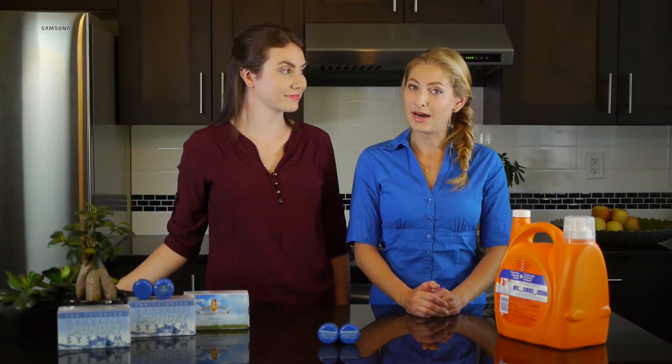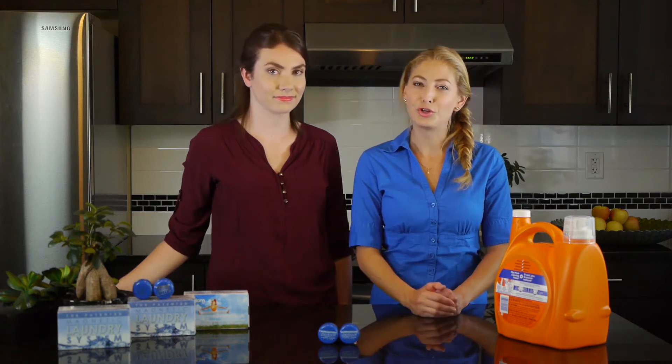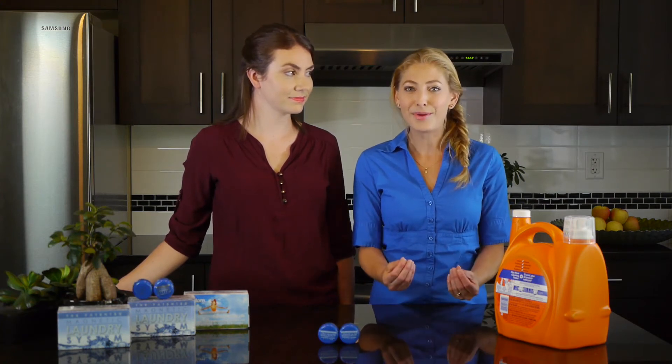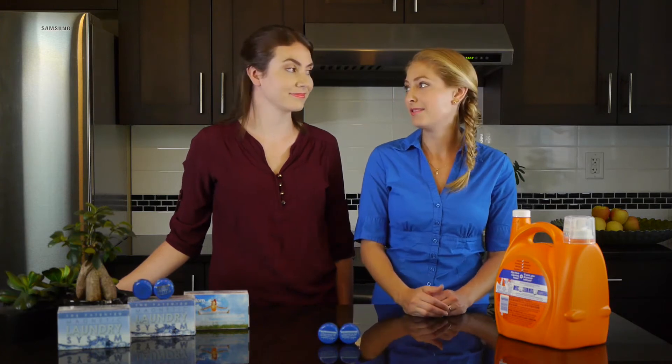Did you know that you may be cuddling up to cancer-causing chemicals every night? Your laundry detergent leaves a toxic residue on everything you wash. And what's even worse is that we willingly pay a small fortune to chemical companies to be exposed to these toxins.